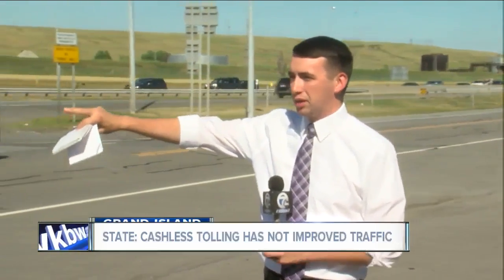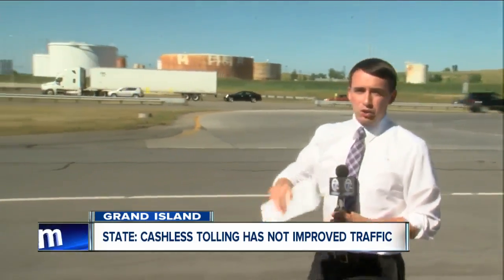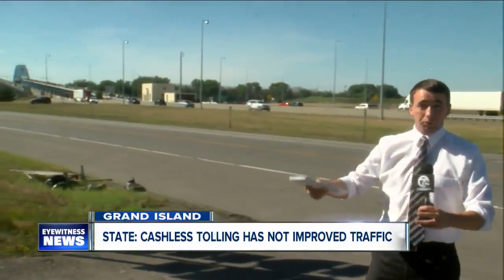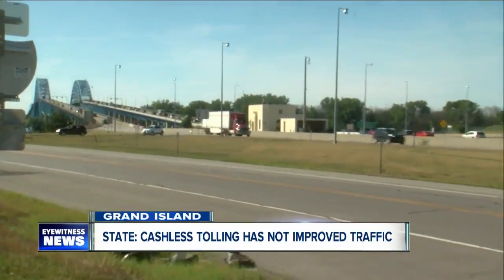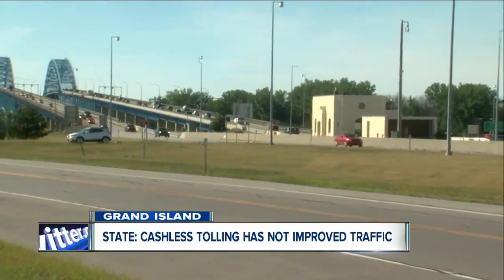Just in the last few minutes since we've been standing here, we've seen the traffic start to back up at the base of the bridge. This is what the Thruway Authority calls a pinch point. Drivers from the 290, Sheridan Drive, and River Road are all merging with the high number of drivers on the 190. It's a pinch point because they've got to merge into the two lanes for the Grand Island Bridge.